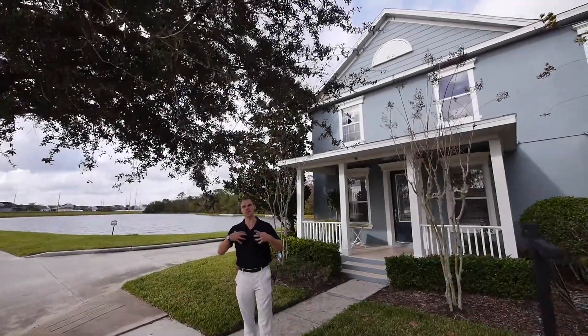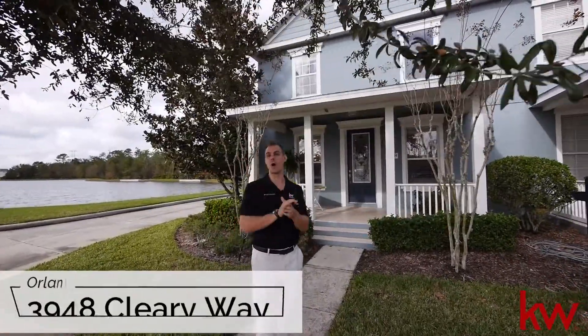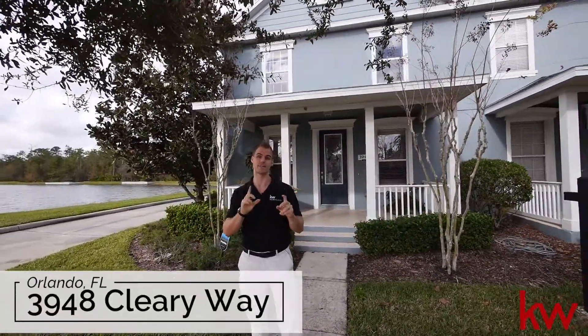Alright guys, hey welcome! Phil Colbridge here with Top Orlando Homes, Keller Williams Advantage 2 Realty. Another awesome listing for you, very very hot, so pay attention.